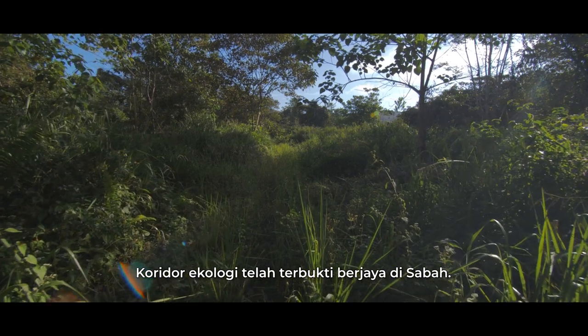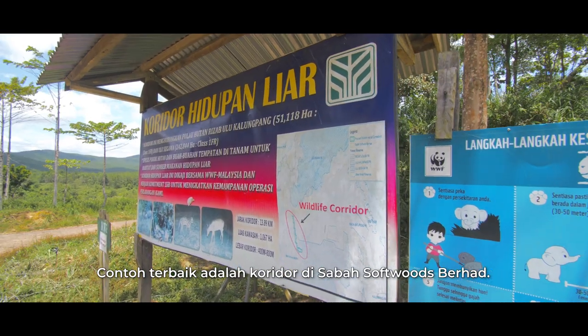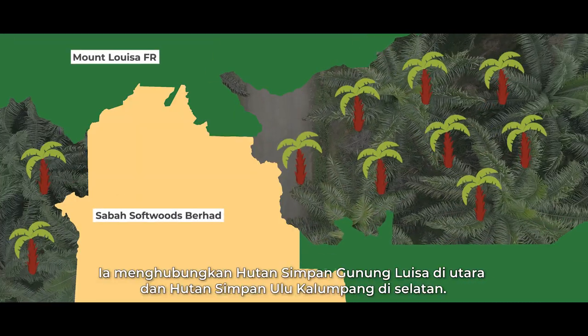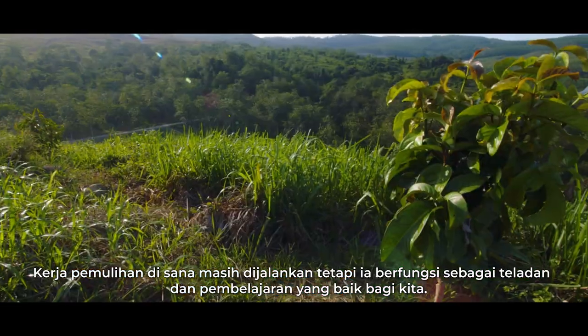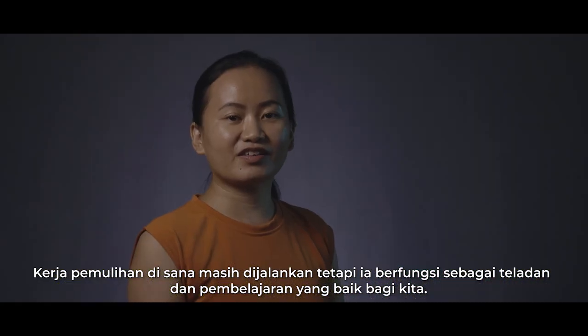Ecological corridors have been proven successful in Sabah. An example is the corridor in Sabah Southwoods Berhad, which connects the Mount Louisa Forest Reserve in the north to Ulukan Lumpang Forest Reserve in the south. The restoration work there is still ongoing, but it serves as a good education and learning experience for all of us.